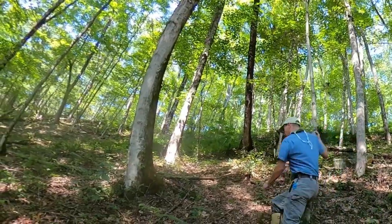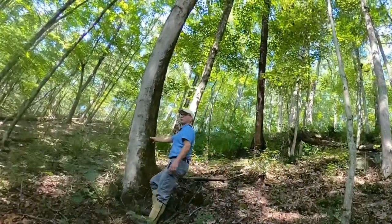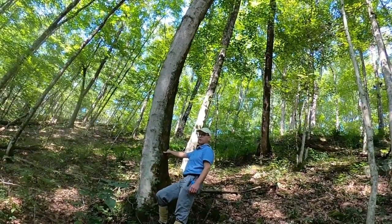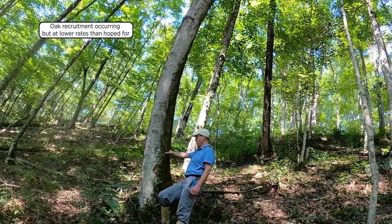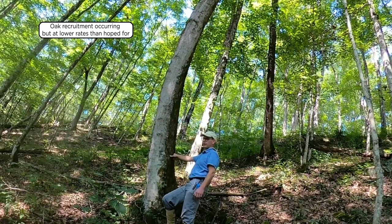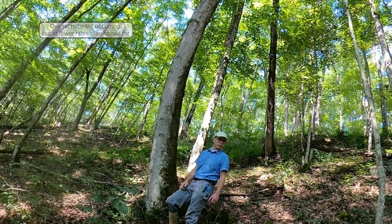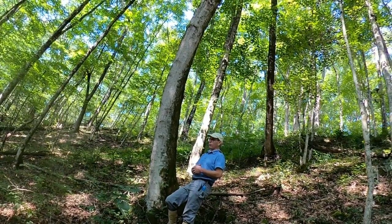The next tree over is a sugar maple that recruited at the time of the initial establishment of this study. We do find some advanced oak reproduction in here, but not at very high levels. We also pick up species primarily in the understory that are more shade tolerant.